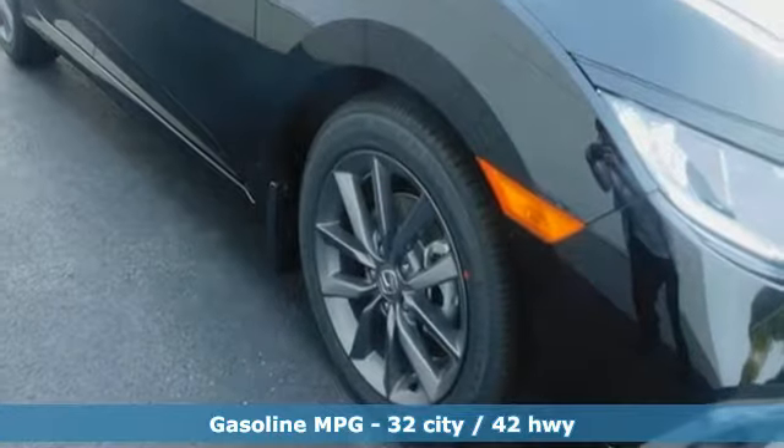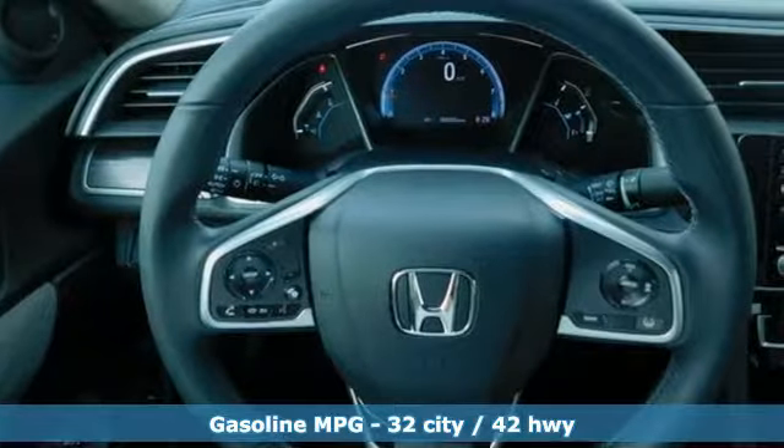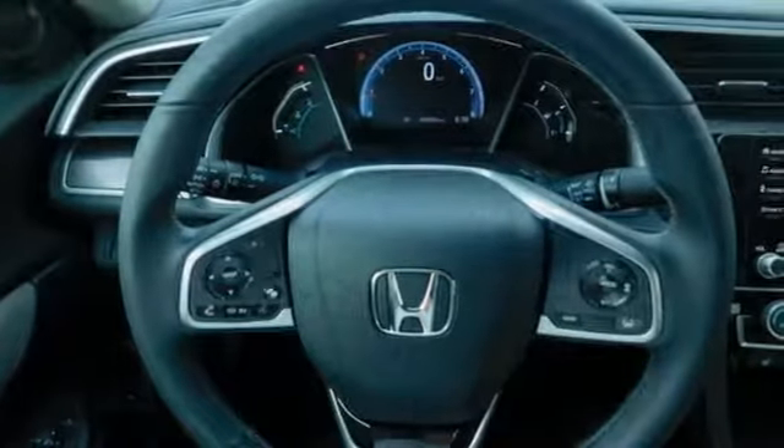Streaming audio, doors and push button start proximity key, dual zone climate control, remote engine start, and front heated bucket seats.